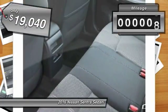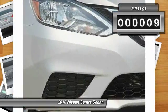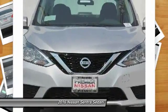This vehicle has less than 100 miles. Here are some of this vehicle's great options: Cloth Seat Trim.